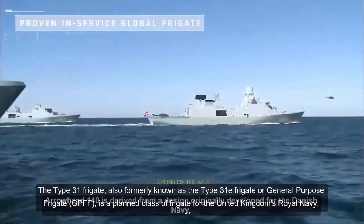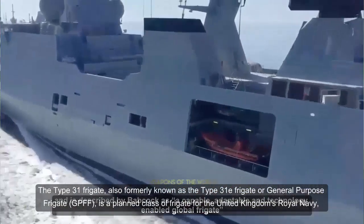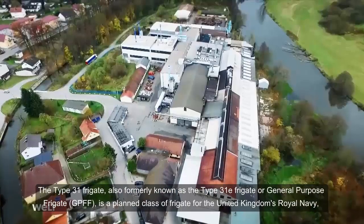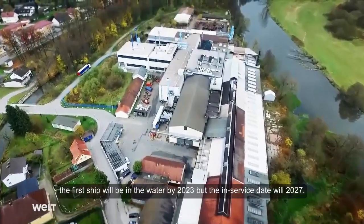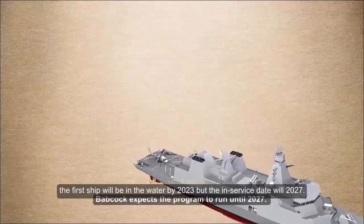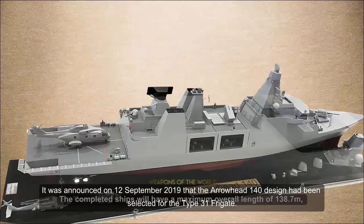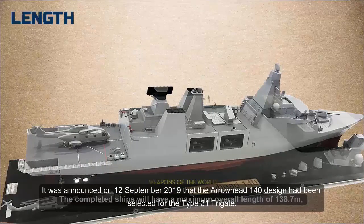The Type 31 Frigate, also formerly known as the Type 31E Frigate or General Purpose Frigate (GPFF), is a planned class of frigate for the United Kingdom's Royal Navy. The first ship will be in the water by 2023, but the in-service date will be 2027. It was announced on 12 September 2019 that the Arrowhead 140 design had been selected for the Type 31 Frigate.